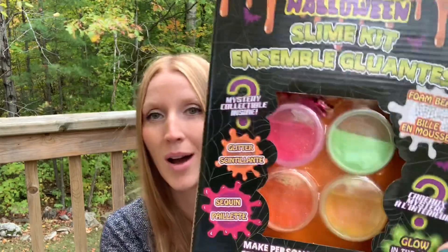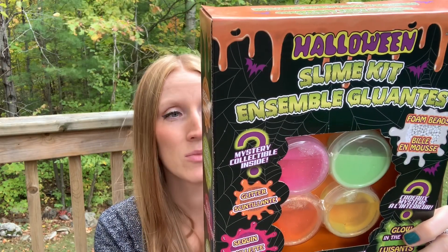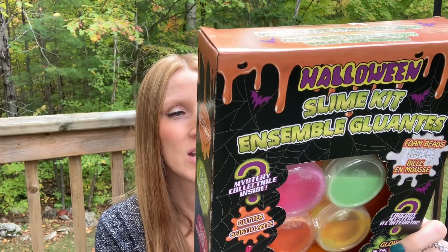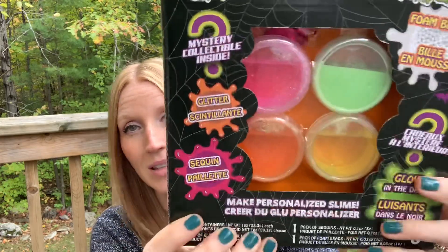This was a really cool find — a Halloween slime kit for $4. You know kids and their slime. We have lime green, rose, orange, and lime. It says there are two mystery collectibles inside, and you get sparkles, foam balls, glitter, and sequins. That should be interesting — it's a pretty good box for $4.